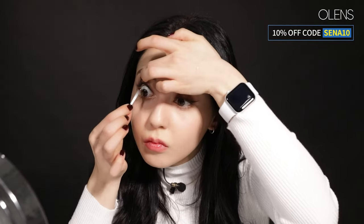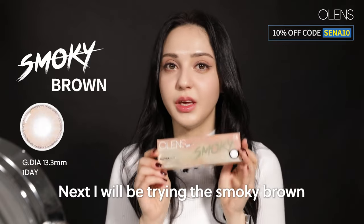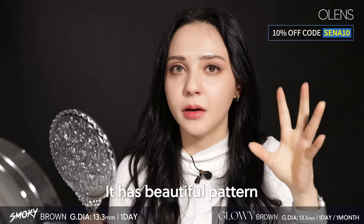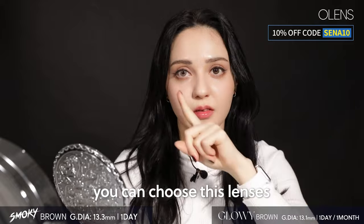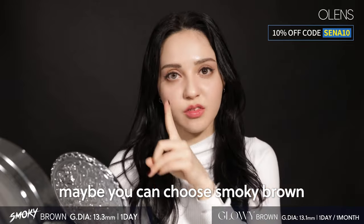Let's also try the right eye with Glowy Brown. It has an outer ring and because of the highlight effect it really looks very beautiful and unique. Next, I will be trying Smoky Brown. Smoky Brown is for people who are looking for brown lenses but not for daily wear. It has a beautiful pattern. If you want to go for a brownish makeup style, you can choose these lenses. I have seen a lot of Kylie Jenner makeup looks using the Smoky Brown, so if you want that look, maybe you can choose Smoky Brown.